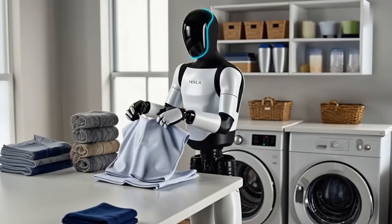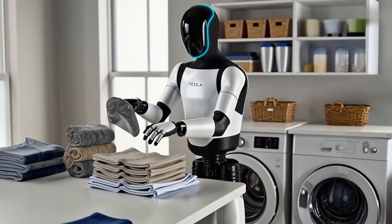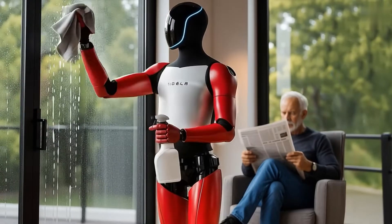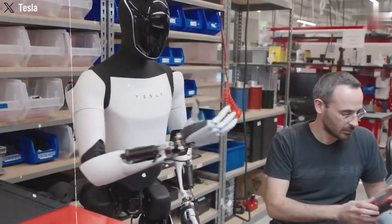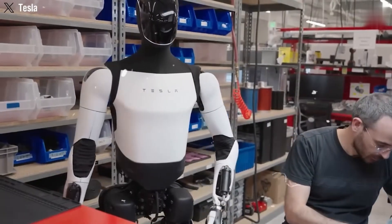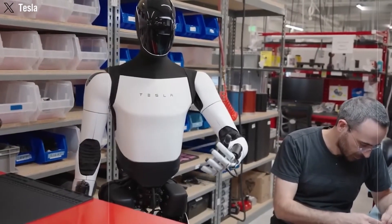The body is friendlier, more rounded, joints are smoother, and fewer wires are showing. Basically, it looks like it could live in your house without freaking anyone out. Plus, it's integrated with xAI's Grok Voice Assistant, so you can literally talk to it.